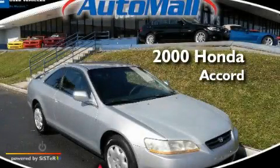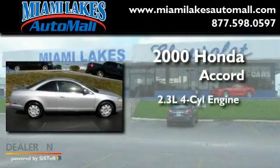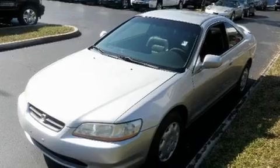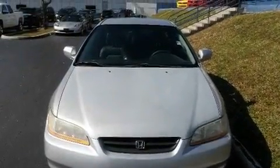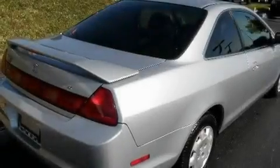This is a 2000 Honda Accord. It features a 2.3-liter, four-cylinder engine and an automatic transmission. Its top features include heater vents for rear seat passengers, cruise control, an auto-dimming rearview mirror, and an anti-theft protection system.